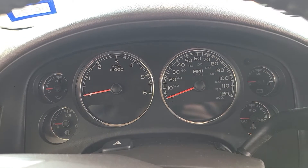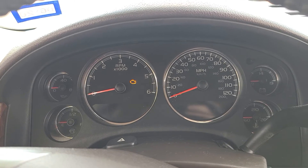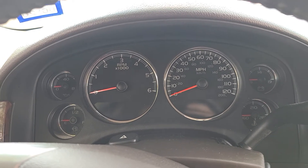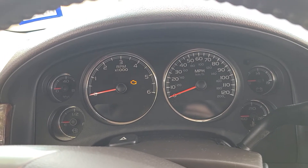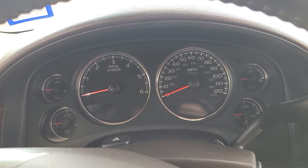It also sets a check engine code P1682. It was doing this this morning, so I replaced the ignition switch and it fixed it — the problem went away.